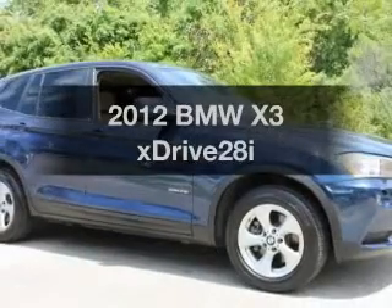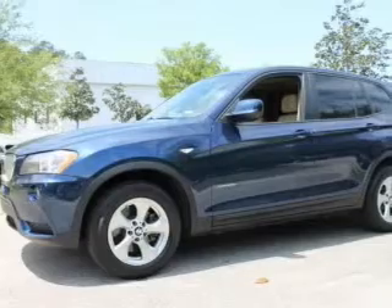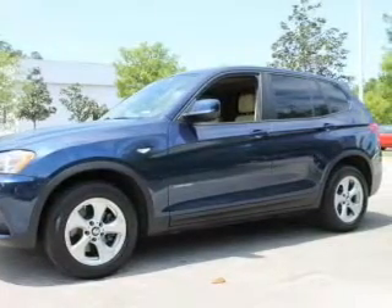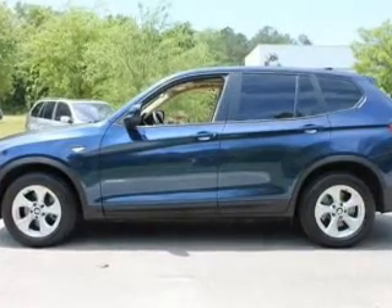Get noticed in this 2012 BMW X3. If you're looking for a first-rate auto, this one could be yours today. With a solid six-cylinder engine, the powertrain includes all-wheel drive, driven by an automatic transmission.